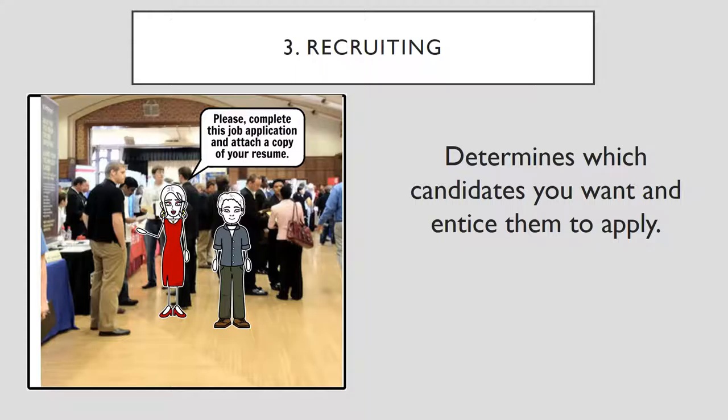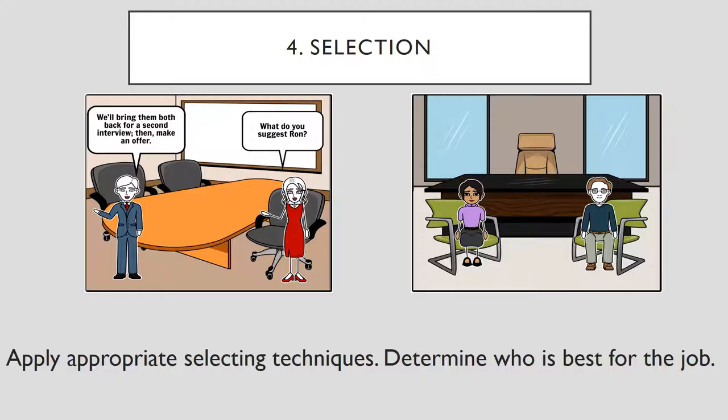The third activity is recruiting. It determines which candidates you want and entices them to apply. Leslie is at a job fair looking for new employees. She brought with her Andy, a long-standing, high-performing employee, along with blank applications, job postings, and information about 3D Success, like their mission statement and what they produce. They meet promising candidates and get a lot of resumes. Please complete this job application and attach a copy of your resume.